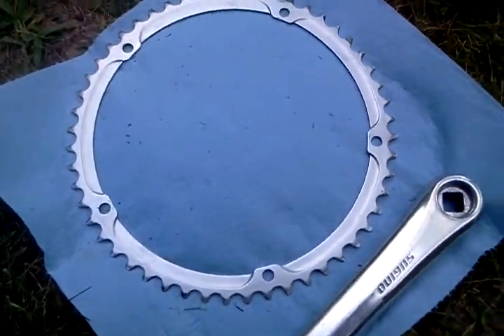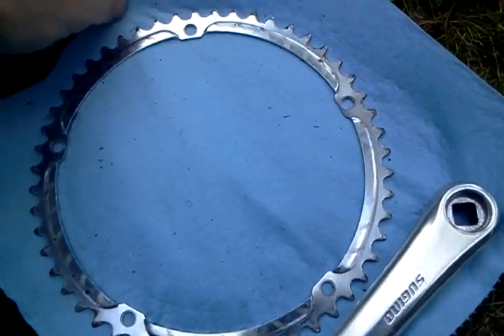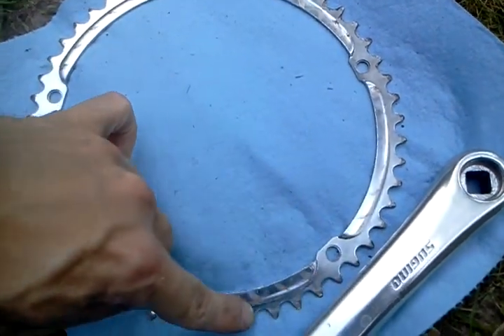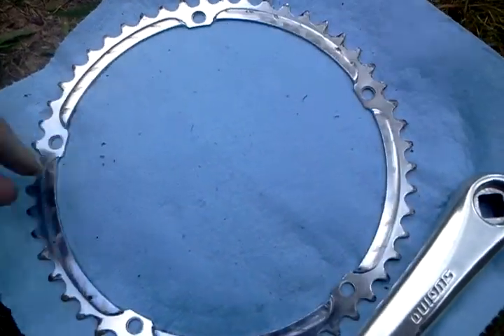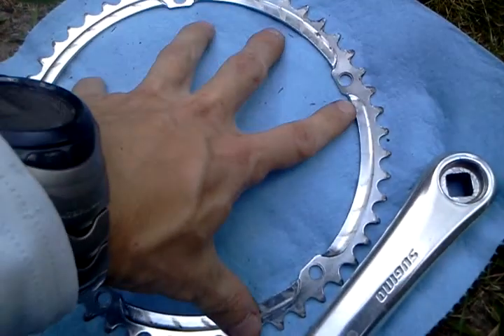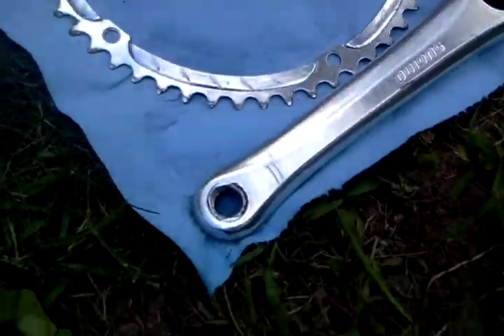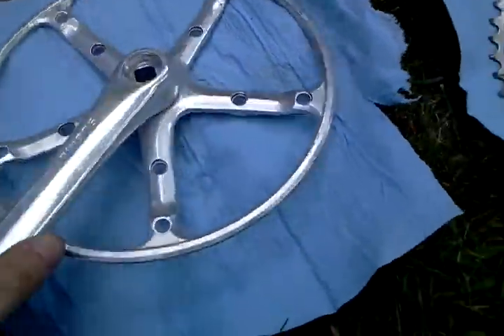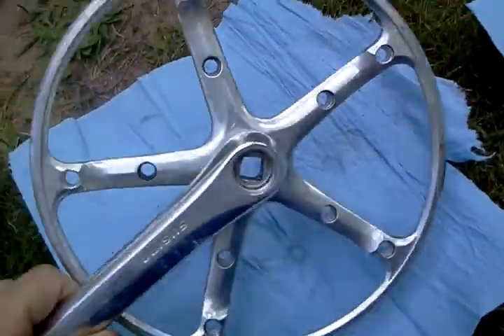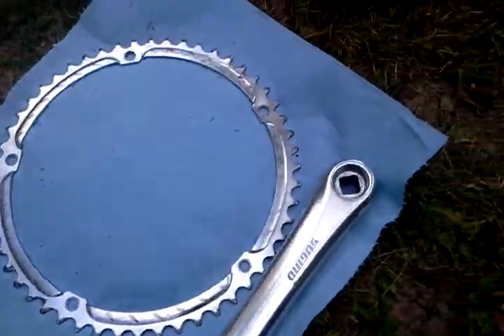And here's the 52-tooth front sprocket and it's in really good condition still. It's got some nice shine on it. There's maybe a couple chipped teeth, but other than that it's not going to switch gears or anything, so it shouldn't make a difference as far as how the chain sits and how the chain works on it. And then here is the cage and crank attached, and this is in really good condition. So, that's that.